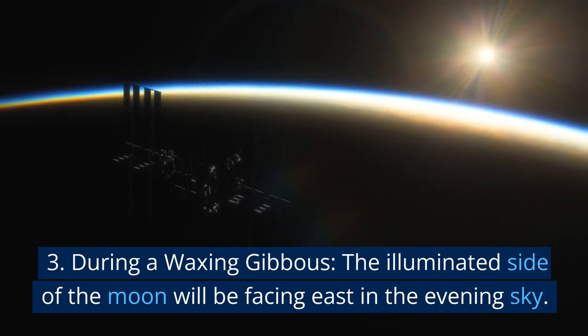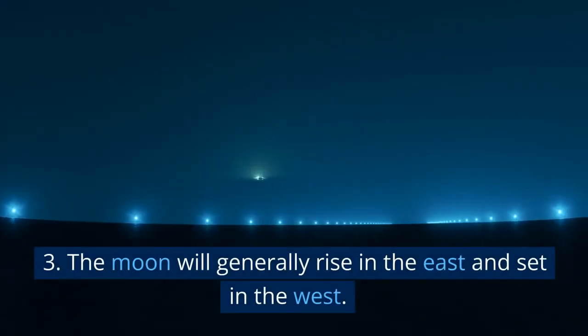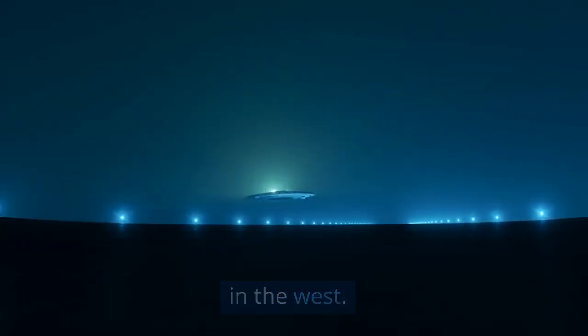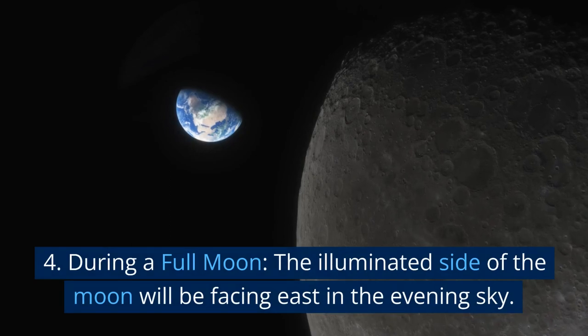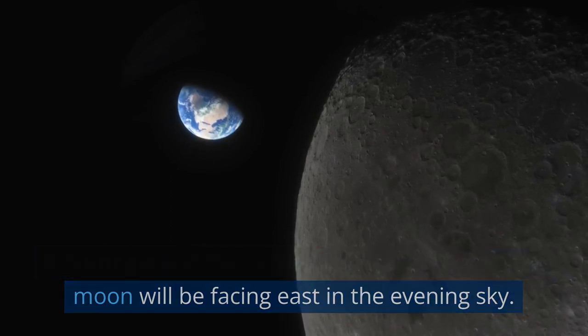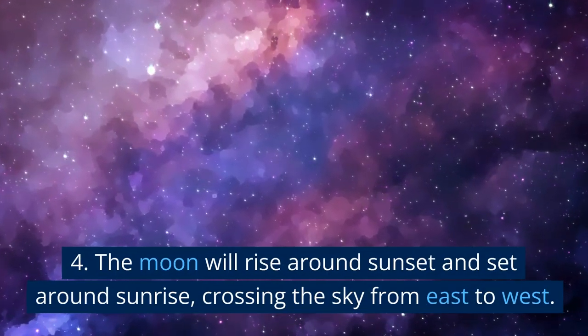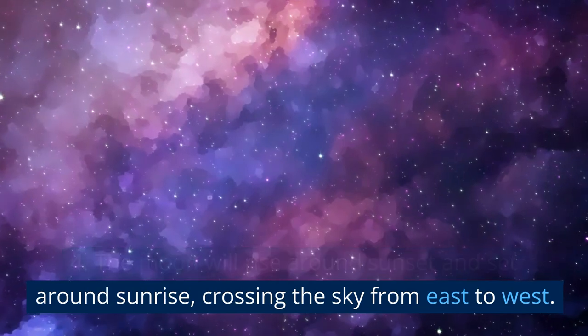During a waxing gibbous, the illuminated side of the moon will be facing east in the evening sky, and the moon will generally rise in the east and set in the west. During a full moon, the illuminated side of the moon will be facing east in the evening sky, and the moon will rise around sunset and set around sunrise, crossing the sky from east to west.